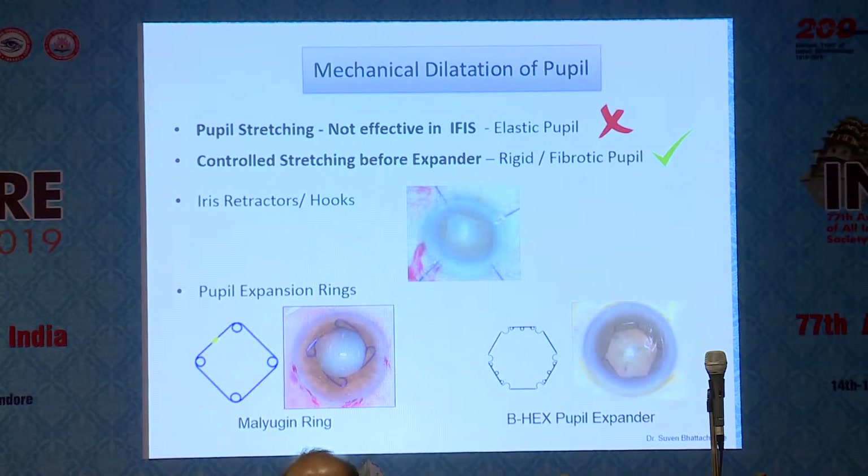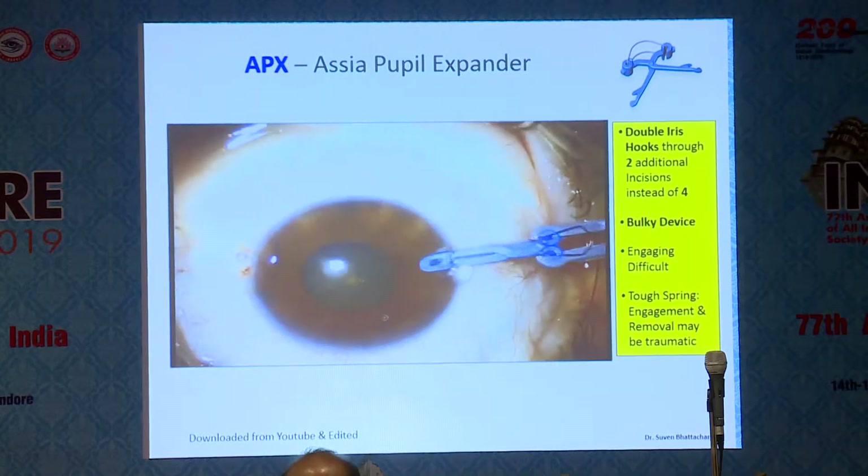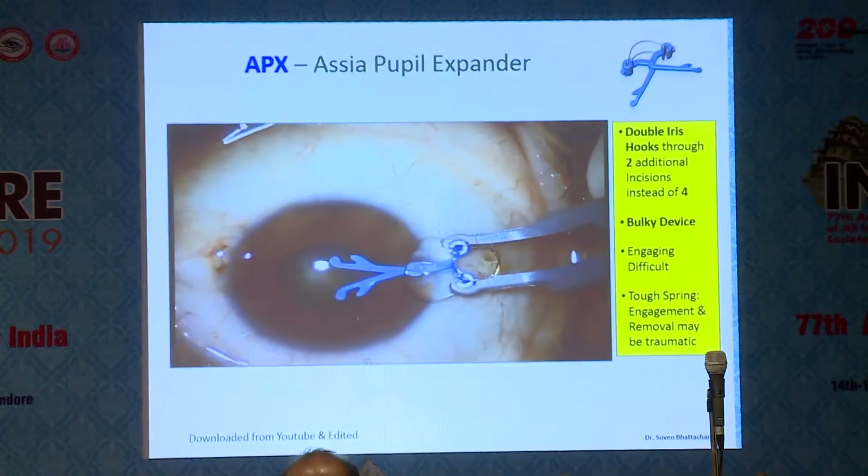The bottom line is that pupil stretching is not effective in IFAS — you must remember that. You'll stretch and it'll come back again. So you need a device in place to hold it so that the pupil does not come down smaller than you want to work. The various devices available include iris hooks, the Malyugin ring, and the BHEX pupil expander.